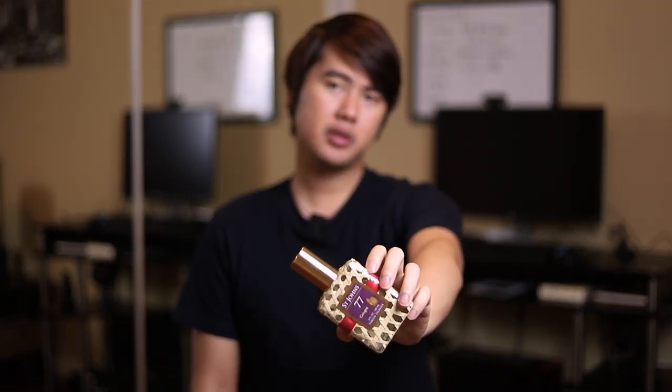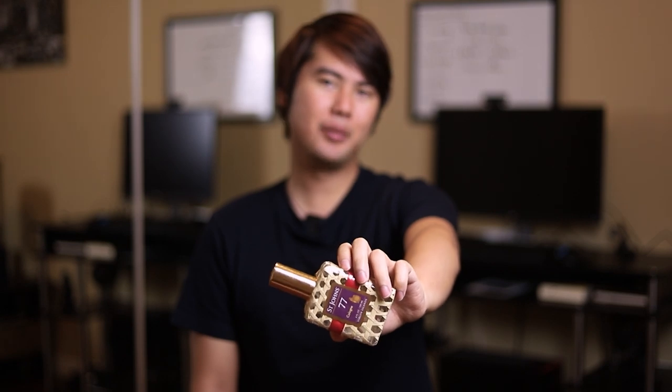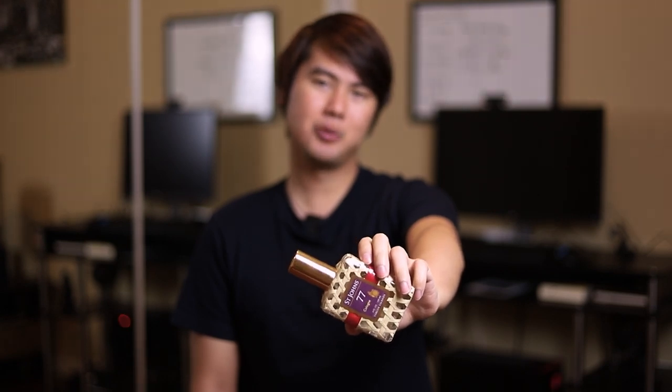They do have a splash version of this bottle if you really want to go with the full old school vibe — just use a splash bottle and really love the vibe of using this fragrance altogether. They do have a splash bottle; I got a spray for obvious reasons since I don't use splash bottles. But there are options if you want to go for the splash option.